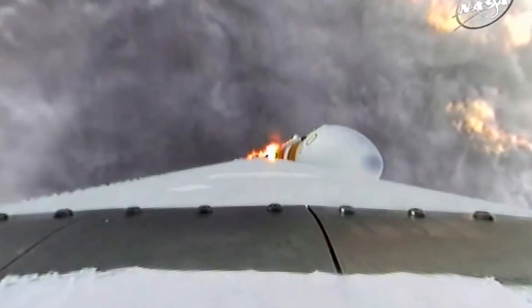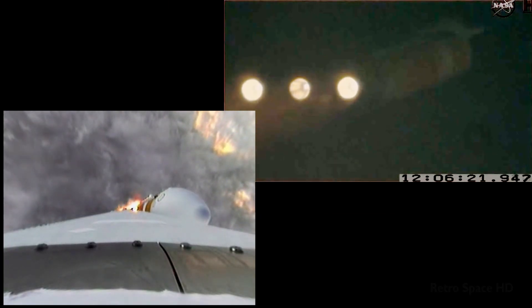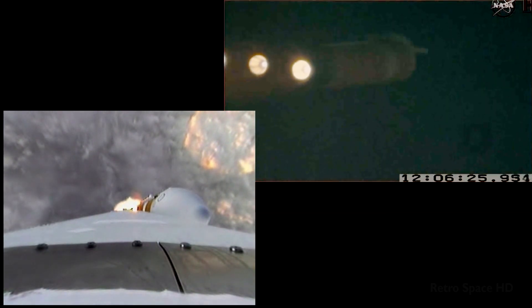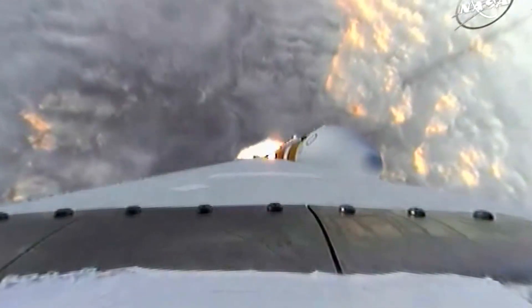One minute, 15 seconds into the flight. We have the hydrazine supply valve open in the second stage. One minute, 22 seconds in — max Q, maximum dynamic pressure on the vehicle. Passing Mach 1.24, Mach 1. Orion and Delta IV now transcending the speed of sound.